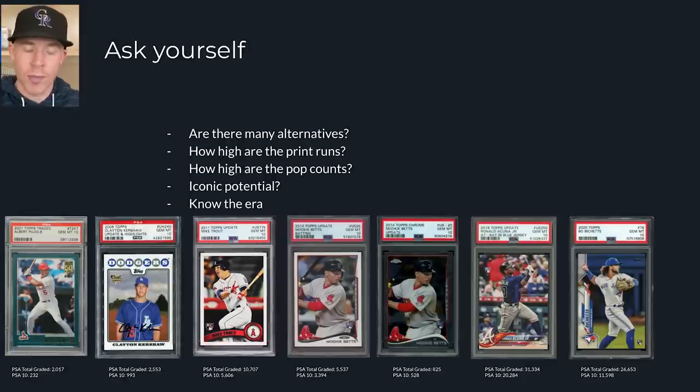Ask yourself when considering a base card: Are there many alternatives or different versions of this card? When did the player debut and how many sets are they in? That's number one. Number two, how high are the print runs? You can calculate it like I've shown and get an idea of where they're at. How high are the pop counts? The total graded for this Pujols is 2,000, with 232 PSA 10s. Total graded for this Bobachette is 27,000, with 11,000 PSA 10s. They're not the same thing. Is the card iconic? Does it have potential to become iconic? If it does, that will put a premium on that card as we all move towards iconic cards in the future.